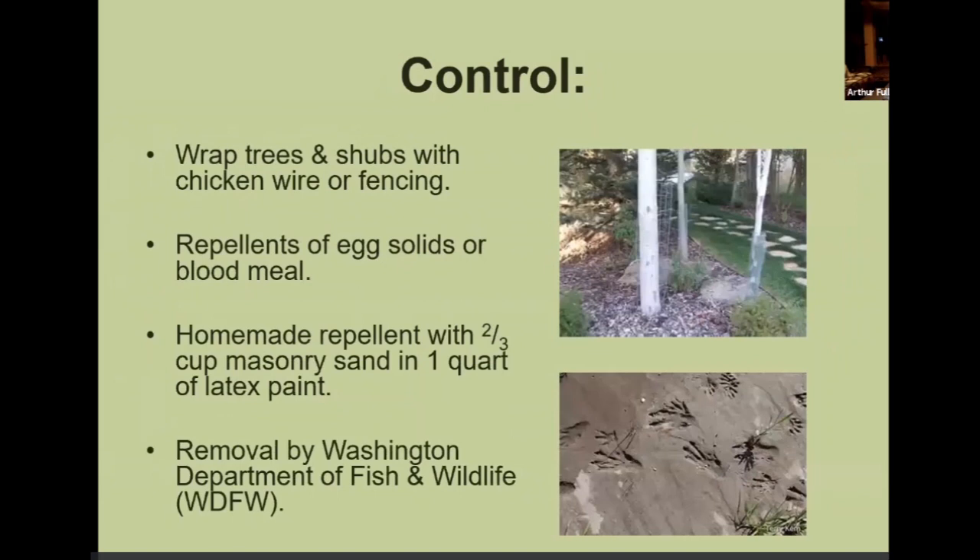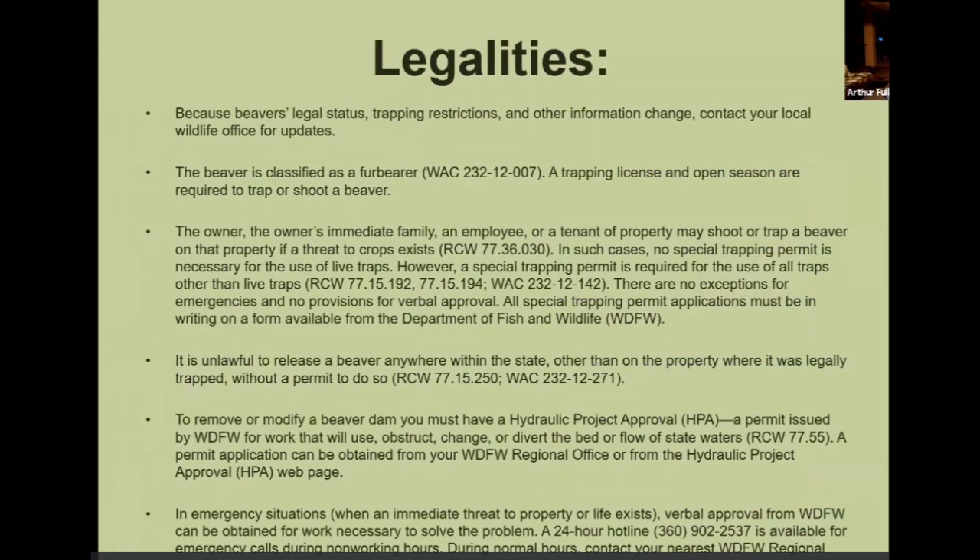When you have beaver damage, the best thing to do is wrap trees with chicken wire or fencing. You can use a homemade repellent — two-thirds cup masonry sand mixed with one quart of latex paint — and paint the bottom of your trees. If you want removal of a beaver dam, you have to call WDFW. Here are the legalities.